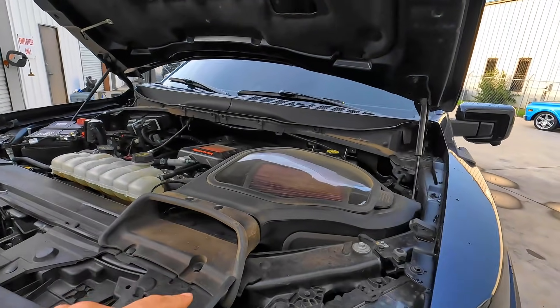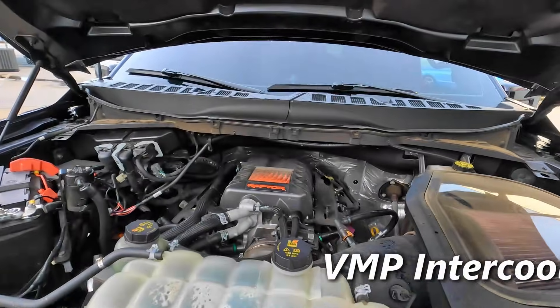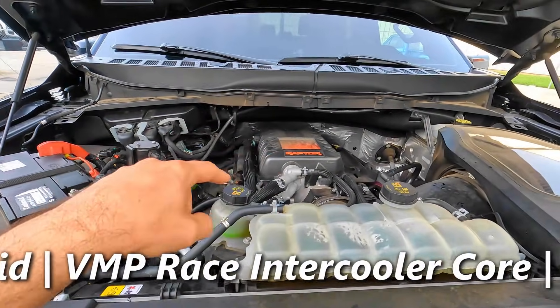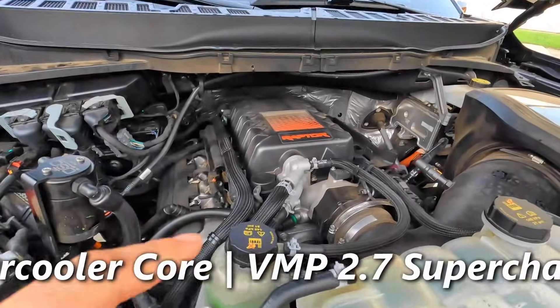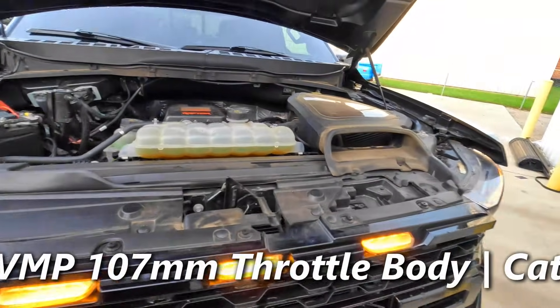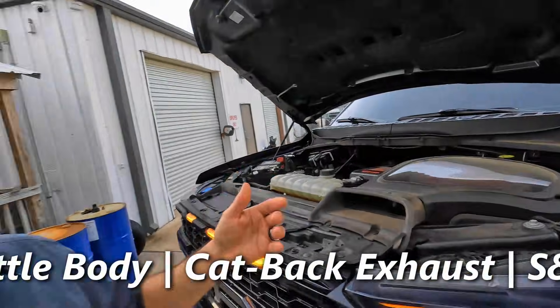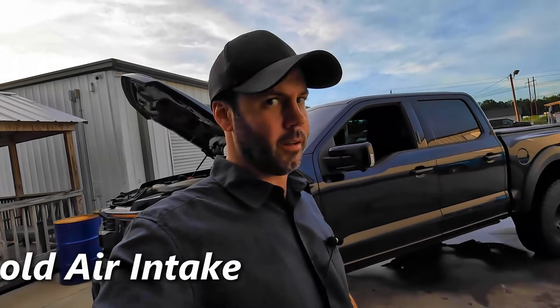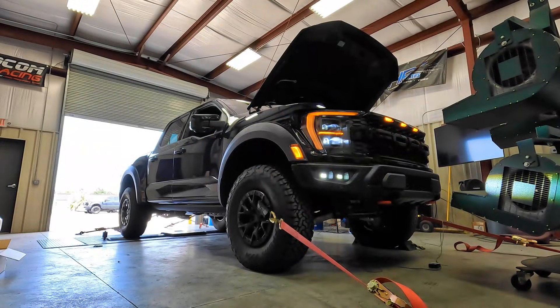So this thing has a big S&B cold air intake, a VMP lid, VMP intercooler, and a VMP smaller supercharger pulley putting out more boost. We did all of this with the factory tune hoping it would make some more power, but that factory tune said no — it's not going to let you make any more power above what it was happy at.